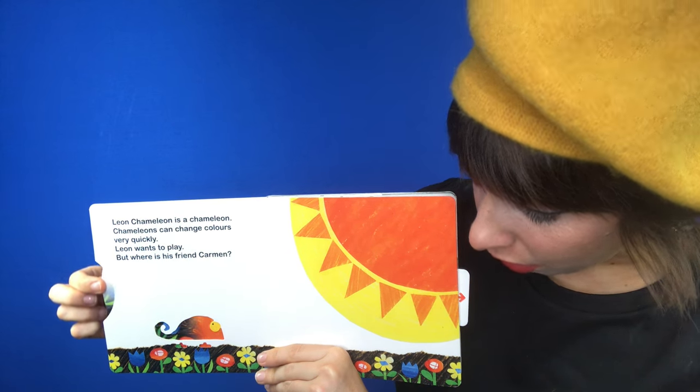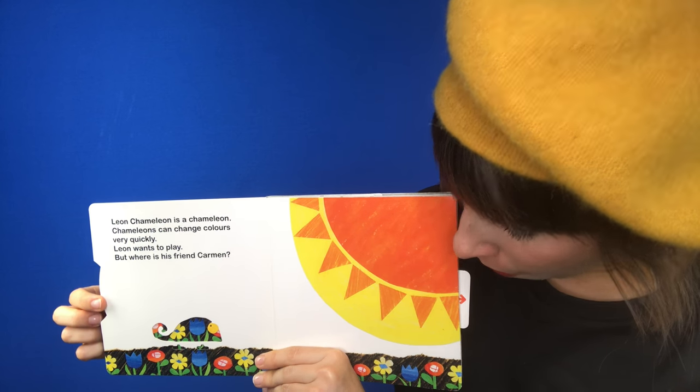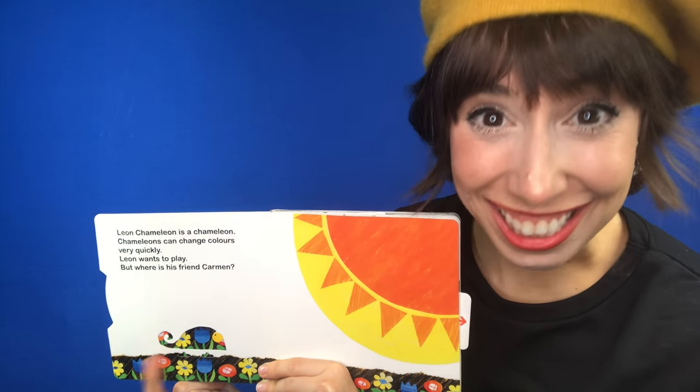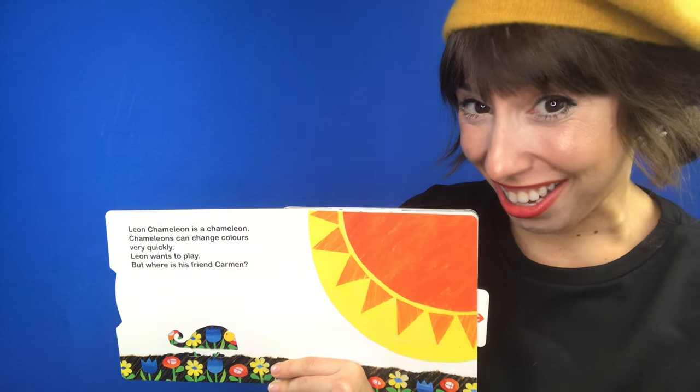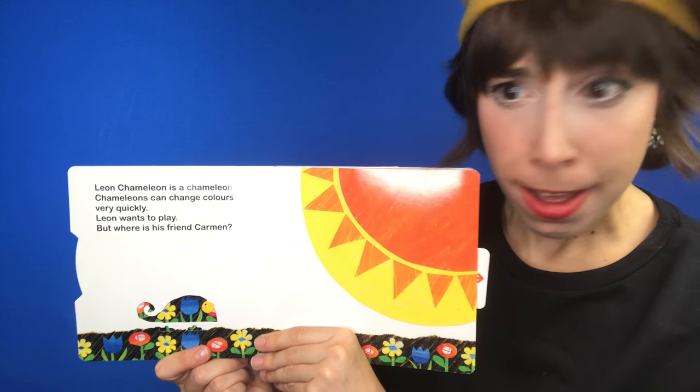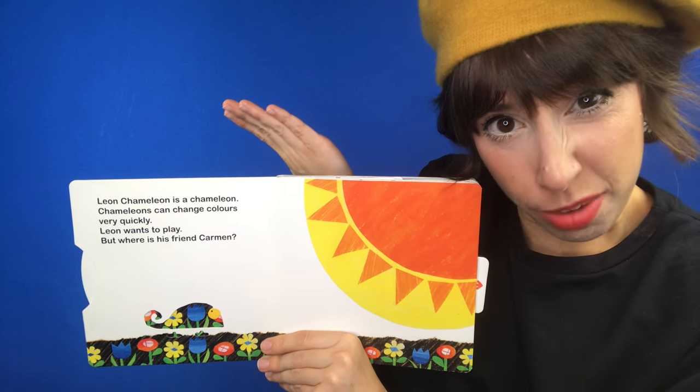Turn. Huh? What color is Leon now? He's the same as the flowers. Leon wants to play. But where is his friend Carmen?